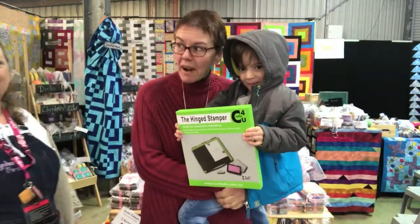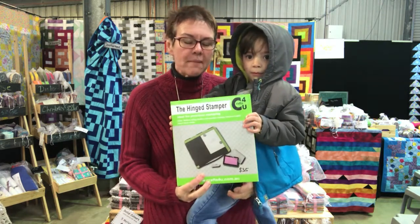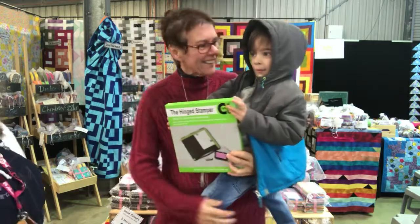It's Dina and Alex from Catchy Crafts. We're right at the back at stand 89. We've got a huge stand of paper crafts, including our hinge stamper, which is the easiest way to stamp.